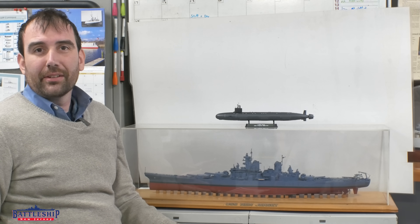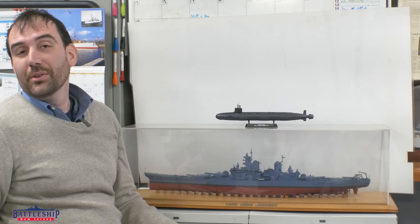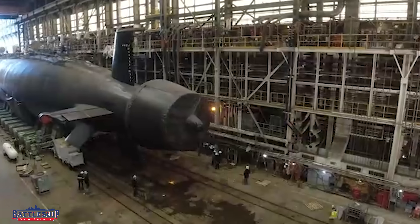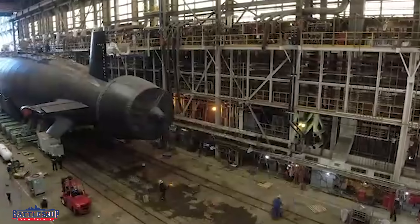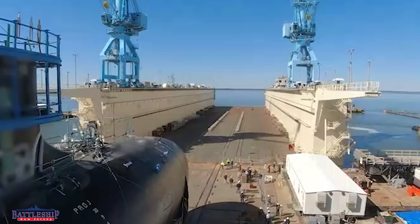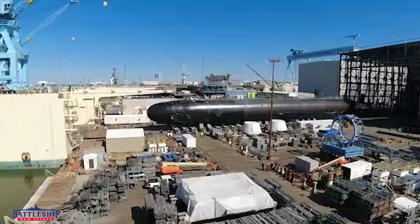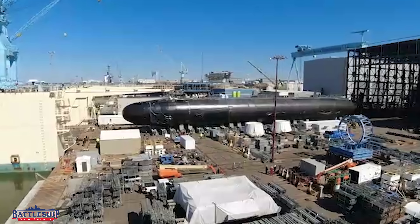A lot about Virginia-class submarines, like the new New Jersey, is classified. However, the Navy has released some statistical information, and it's interesting going through this list and comparing it to our New Jersey.